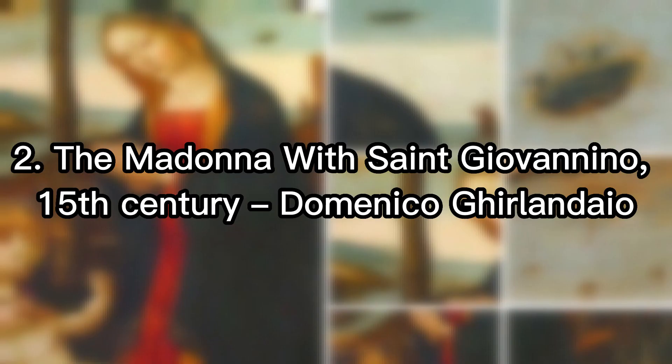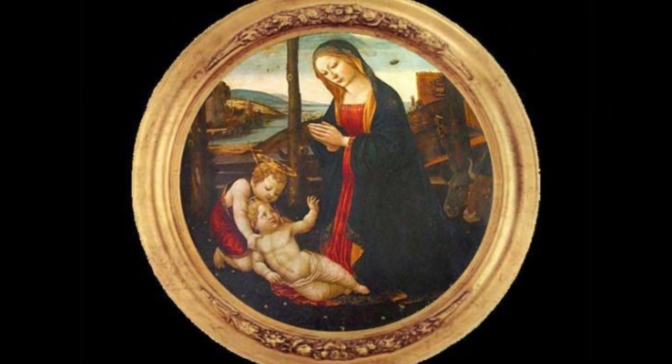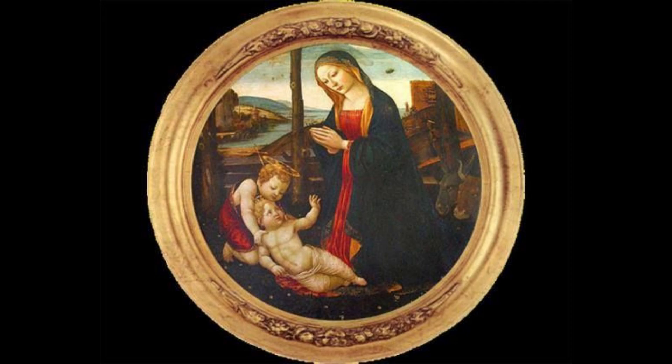2nd place: The Madonna with Saint Giovannino, 15th century, Domenico Ghirlandaio. The painting has been surrounded by many mysteries since its inception. Its author is probably the Italian Renaissance painter Domenico Ghirlandaio. In addition to the fact that the image is circular, your attention is likely to be drawn to the object in the background. At first glance, it looks like a UFO, which would be confirmed by the reaction of the man and the dog in the background. The man covers his eyes with one hand and observes something.